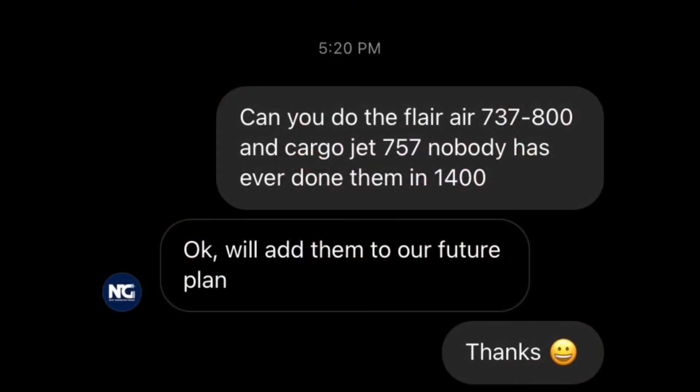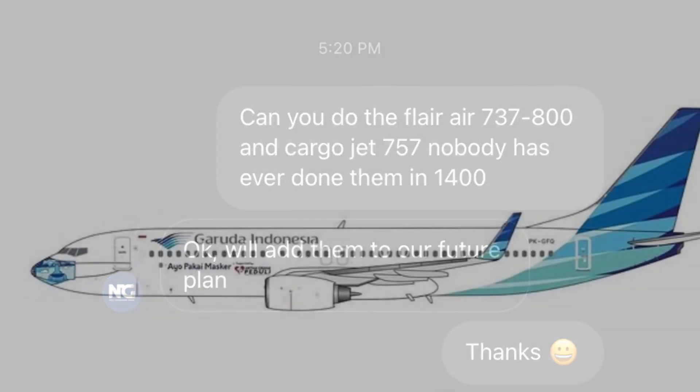Some quick NG Models news before I get into this: I did decide to message NG Models to see if they make a Flare AR 737-800 and a Cargo Jet 757, and they said they'd add it to their future plans. So maybe we'll be getting an NG Models Flare AR 737-800 and Cargo Jet 757.